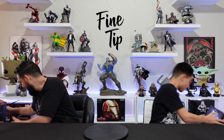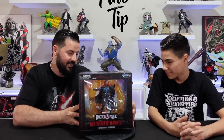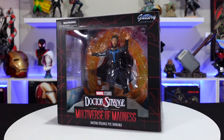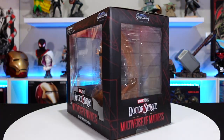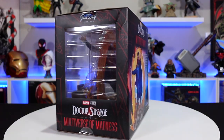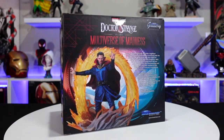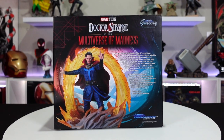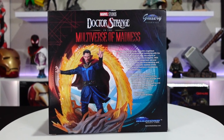Another piece I'm super excited about — we got the Doctor Strange gallery diorama from Multiverse of Madness. Three windows on the box, you can see the figure from all angles, loaded with details with a really nice base. You've got the portal that goes all the way around him. On the back you can see he's doing the portal thing with smoke coming around from it, like summoning magic. Retail on this Doctor Strange gallery diorama is $49.99.